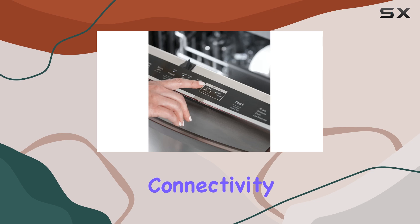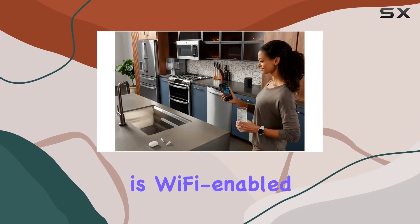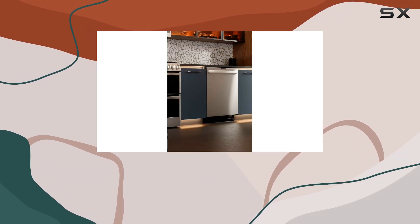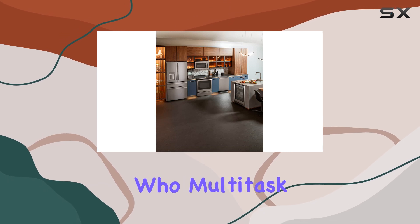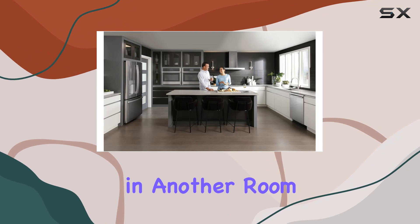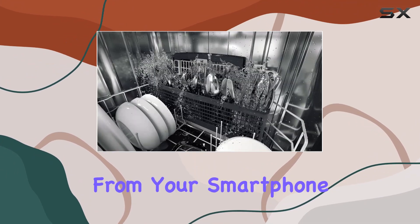Another key aspect is its connectivity. The GE Profile PDT785SYNFS is Wi-Fi-enabled, allowing you to start, stop, and monitor your dishwasher remotely through an app. This is particularly useful for those who multitask or simply want to control their appliances remotely — whether you're in another room or out running errands, you can manage your dishwasher's cycle conveniently from your smartphone.